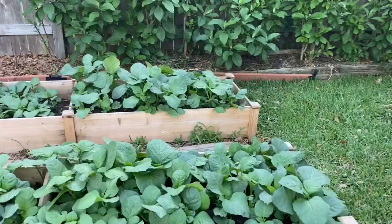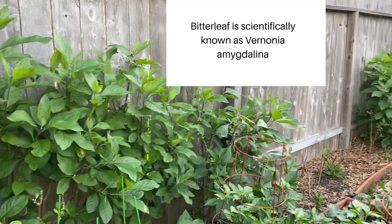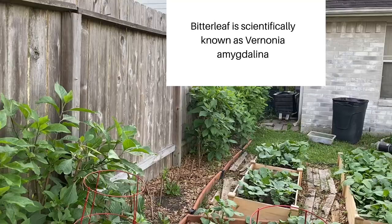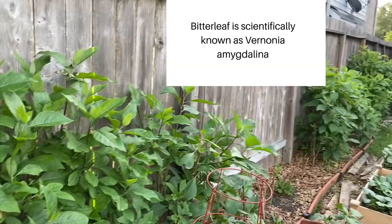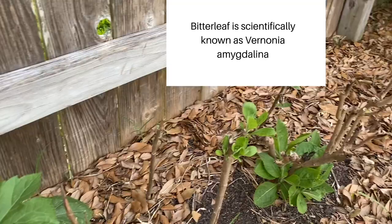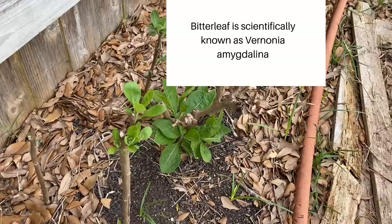And then the bitter leaves — I've been harvesting these and there's still plenty more to harvest. I'll harvest some today, process them, and then donate some of the stems to a friend to propagate in their garden. The bitter leaves is doing very well. Here's some that I propagated earlier this year — as you can see, it's picking up. You can propagate bitter leaves from the stem.